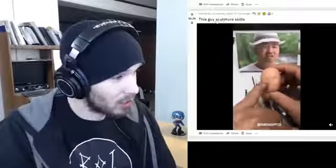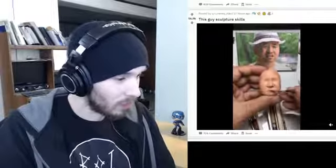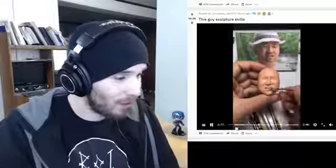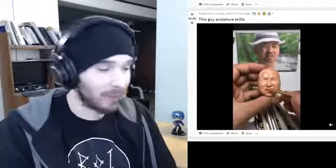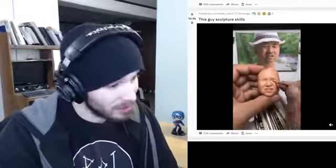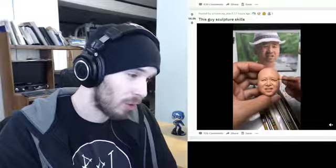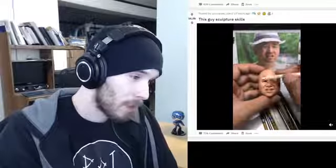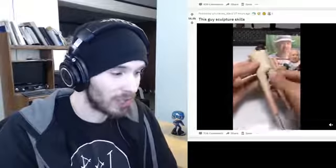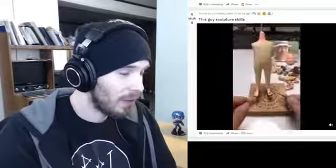This guy's sculpture skills — oh wow, that's already so impressive. Just look at the detail on the mouth, it looks so good. I wish I could draw like that. He's adding eyeballs — okay, that's kind of creepy because there's no pupil. Oh, there we go. How long do you think this person's been building these sculptures to get this good? Oh, even the very nails of the feet — you gotta be kidding me.